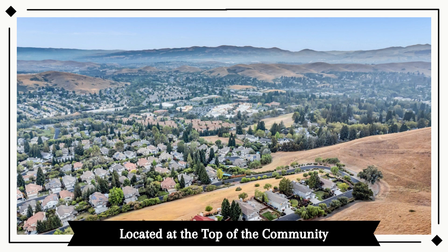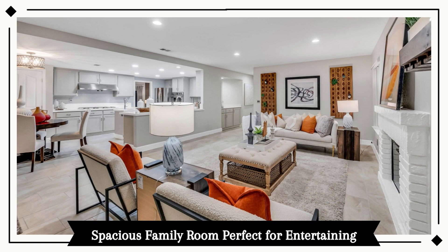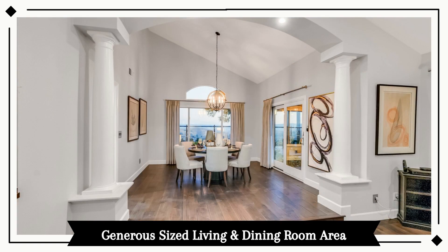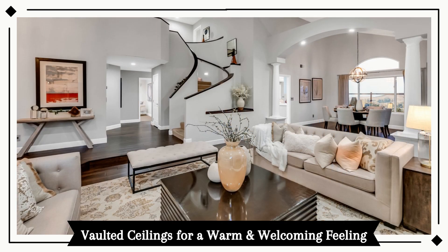The recently updated kitchen has plenty of cabinets and has an open floor plan to the spacious family room, perfect for entertaining. The generous-sized living and dining room area has vaulted ceilings and gives this home a warm and welcoming feeling.